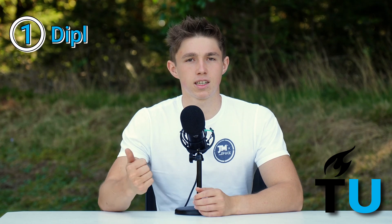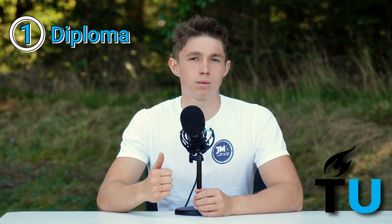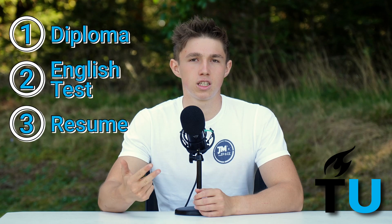To begin with, the basic requirements for applying at TU Delft include having a secondary school diploma equivalent to the Dutch pre-university VWO diploma, a successful English proficiency test, and an English CV or resume. The English test is required as the instruction language is entirely English. You can choose to do either the TOEFL, the IELTS, or the Cambridge assessment.